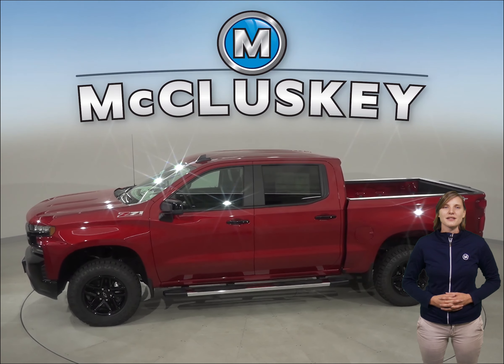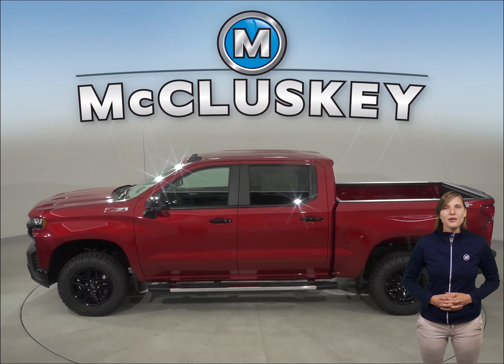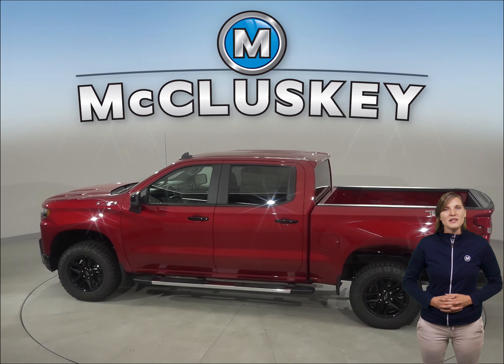JD Power and Associates rated the Chevrolet Silverado LD first among large light duty pickups in their 2018 initial quality study.